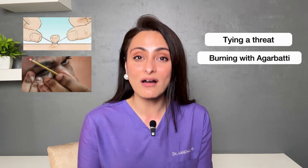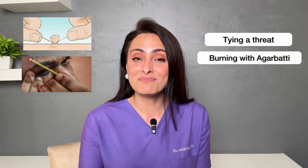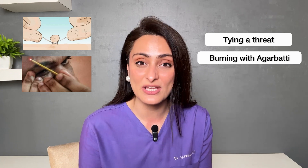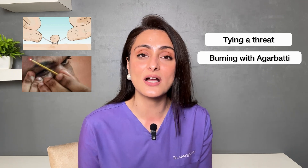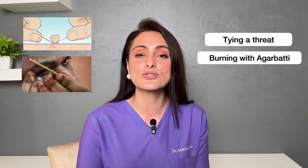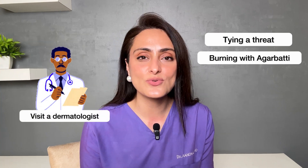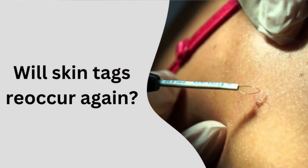What home remedies can work? A few commonly practiced home remedies are tying a thread or burning it with an agarbatti — absolutely not recommended. Tying a thread may get rid of it but can sometimes cause strangulation, redness, increase in the size of the tag, and even necrosis of the skin. Burning it with chuna or agarbatti can lead to damage to the surrounding skin. So it's better to just visit a dermatologist and get it removed in an easy, effective, and safe way.